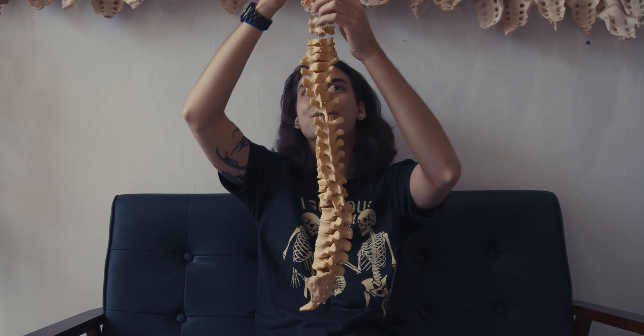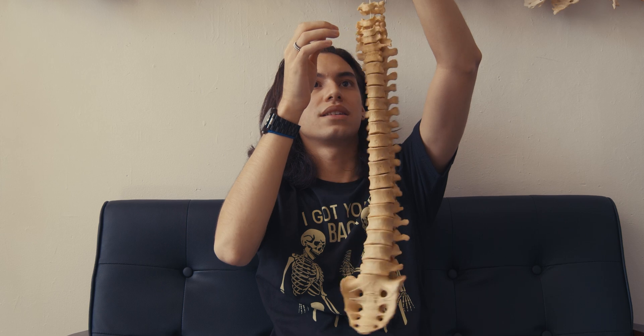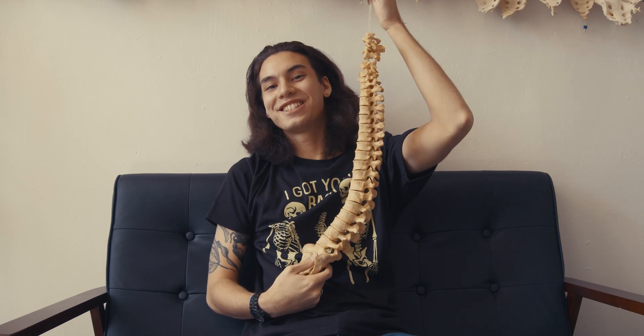I wanted you guys to know that this is always an ongoing collection. I'm actively working on it, actively working to preserve as many spines as possible. This is such a gorgeous, amazing human spine. Let's see what else is in the box.